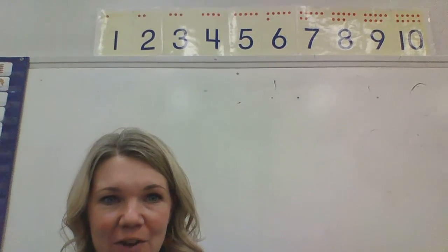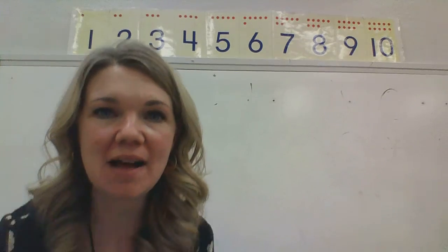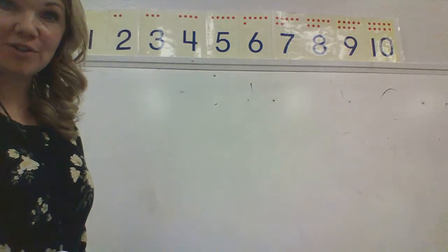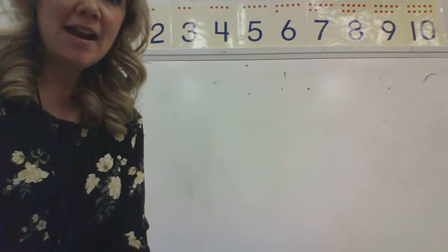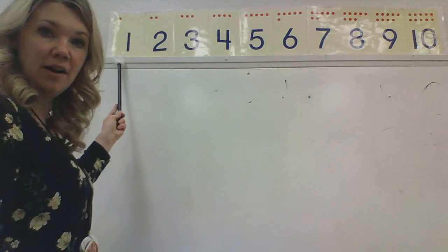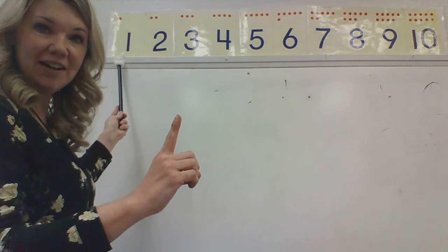So as we get started, the first thing I want to do is look up at the top. I would like to go over our number line together. So let's go ahead and look at our number line together. This is the number one. Can you show me one finger?